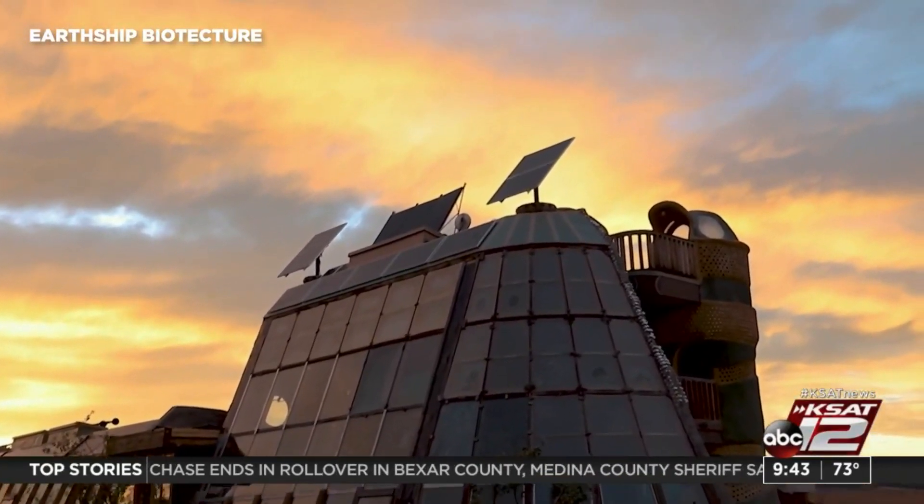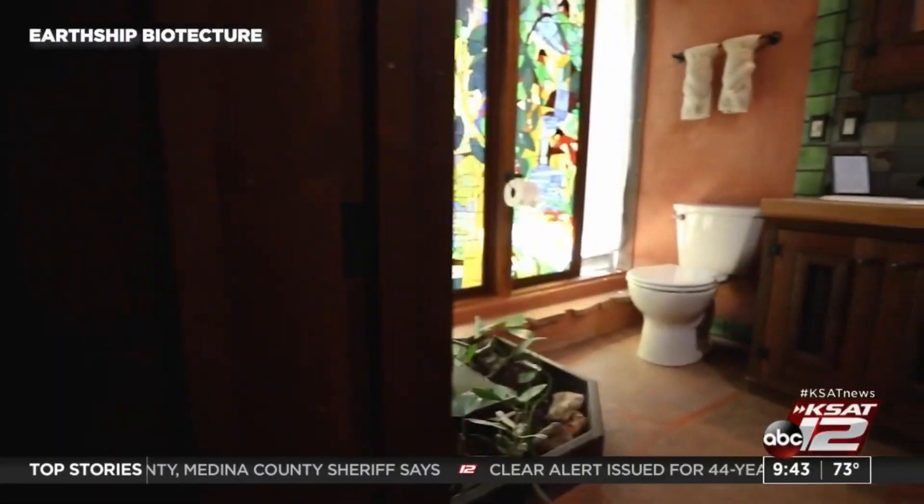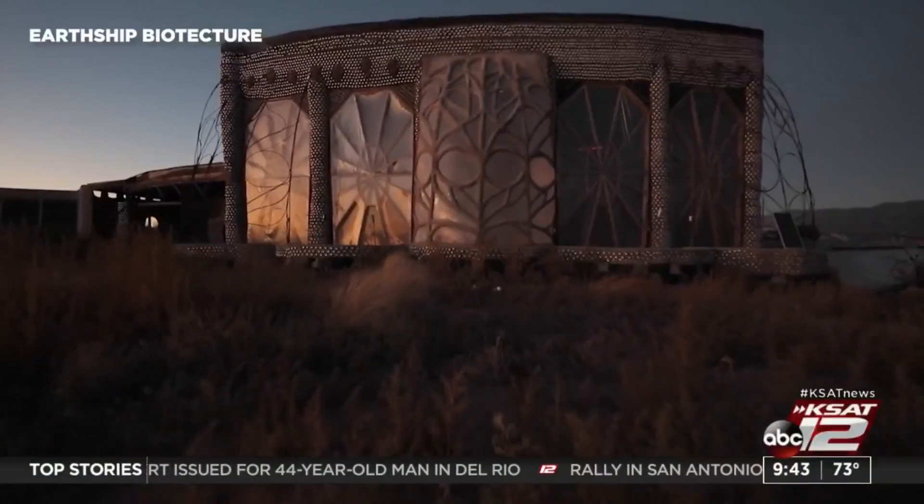Another issue is the resale and insuring options. If this is going to be your investment home and you go off the grid in the county, it might be hard to resell — it might be a home you just live in for the rest of your life. Getting them insured is also a whole other thing, though Taos actually has an insurance company that insures them because they are so popular there. They do make adjustments for different climates — they have them in Puerto Rico where it's very humid, so there are ways around it; you're just not building the big New Mexico model.